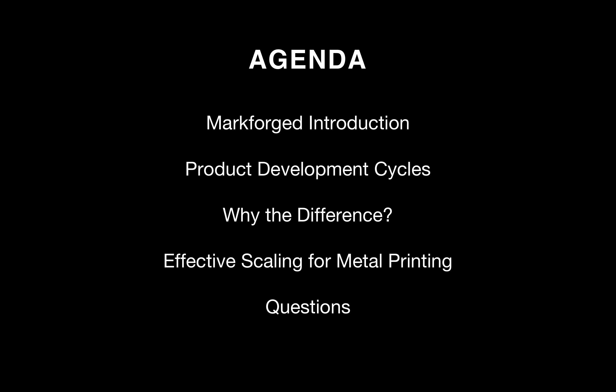Let's take a look at the agenda for today. We'll start with an introduction about our company, then we'll talk about product development cycles and some of the differences between hardware and software, and then we'll focus in on metal in particular and talk about how metal printing can be scaled.